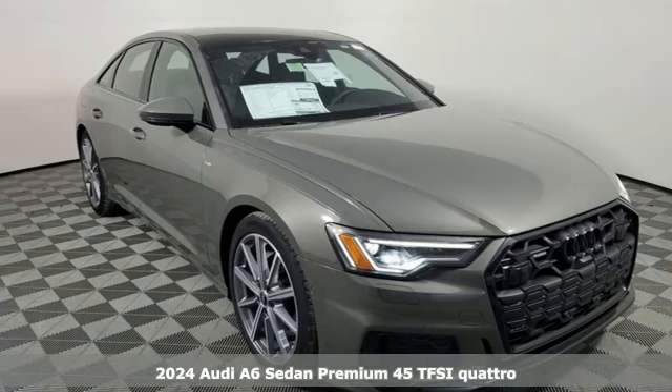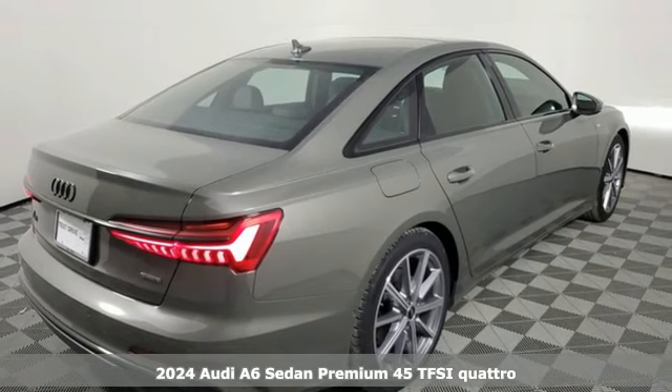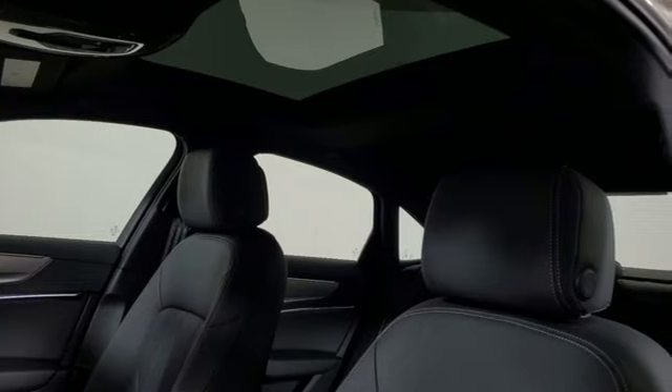Here's a new 2024 Audi A6 Sedan. It's a lively performer from the inside out with dramatic power, well thought out technology, and a beautifully devised interior.